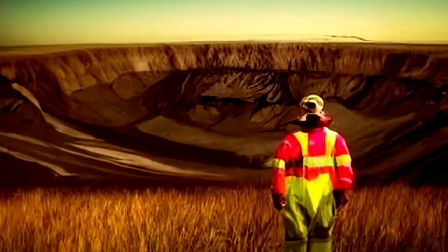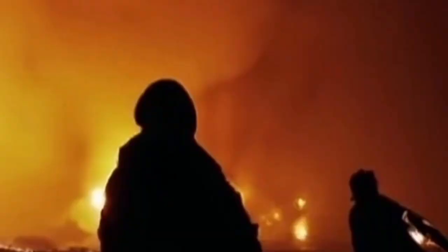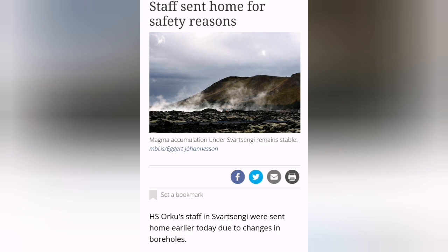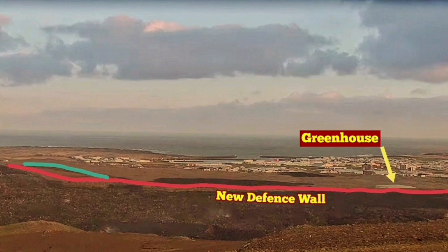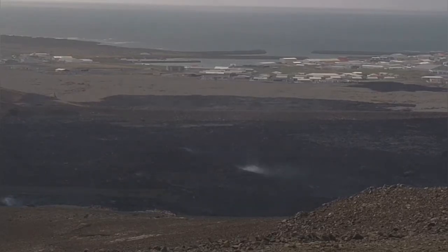The evacuation of Svartsangi shows that the magma has reached a critical level, almost touching the boreholes. We see changes in the borehole measurements. Staff have been sent home — the opposite of what the team members building the defensive wall are asked to do. After 21 shifts building the defensive wall, they are back, and you can see on the left side of this image that they are working again.